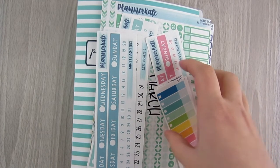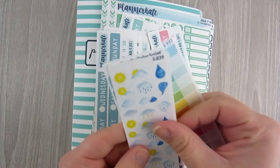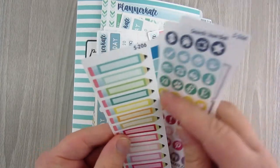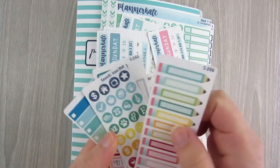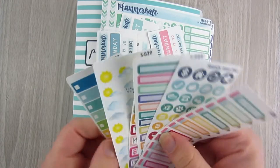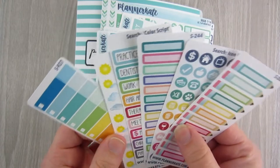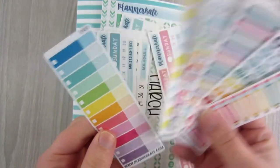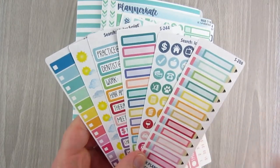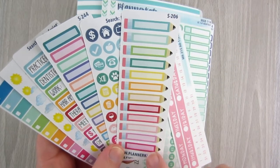Next up is my order from Planner Kate — I'm super excited because I have a new product I've never tried before. But first, the freebies. She includes five little freebies in all of her orders, and she's started adding a monthly freebie on top of those five. I'm excited about these pencil ones — they look very interesting.